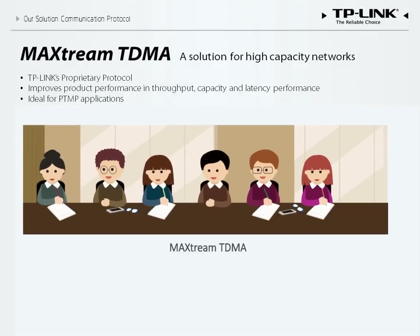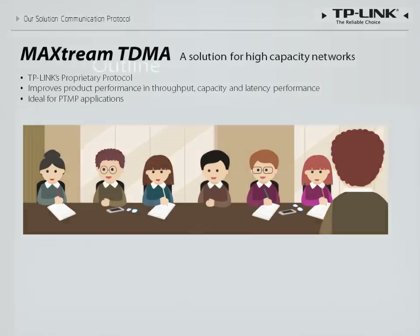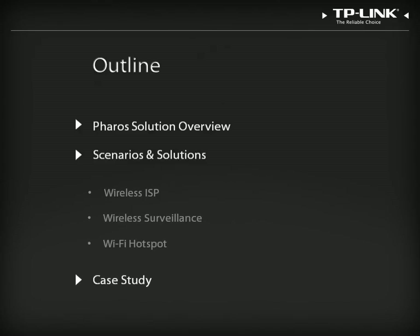In order to reduce confusion and wasted time, someone is selected to direct the meeting and decide the order and time each person gets to speak. The moderator, in our analogy, represents TDMA protocols, which help to preserve peak efficiency even as capacity is increased. The AP eliminates waiting time by prioritizing clients and distributing service in the best way possible. Now that we understand how the Pharos solution works, we can discuss how it can be used in specific scenarios.